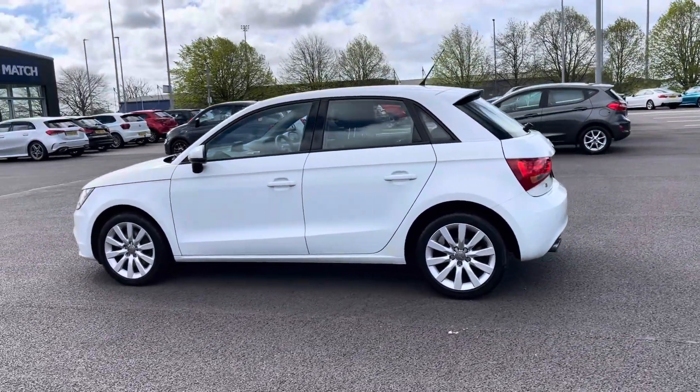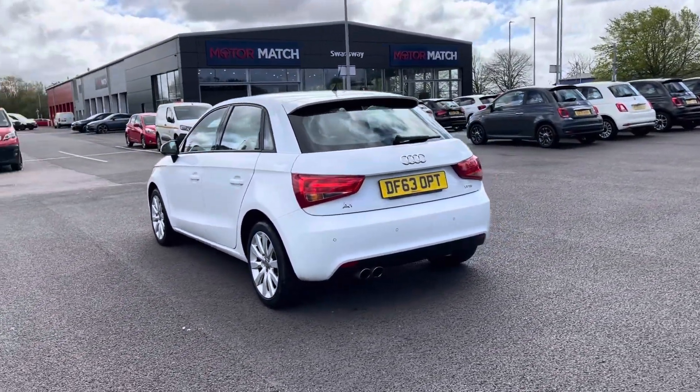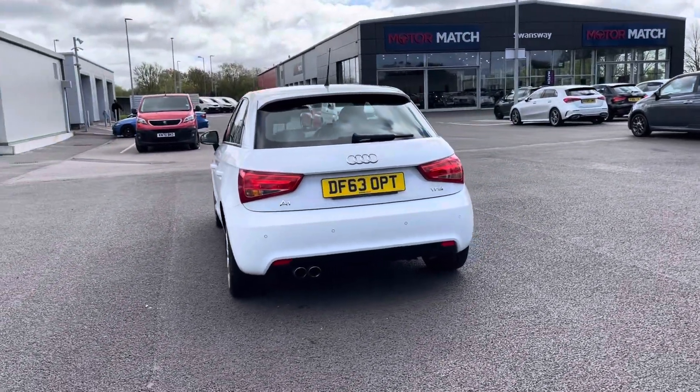Coming in a stunning Amalfi white colour and from two previous owners, this car has a parts service history with the last completed at 30,447 miles.